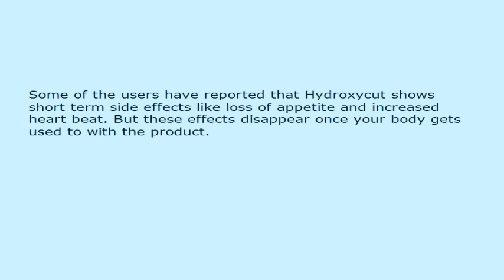Some users have reported that Hydroxycut shows short-term side effects like loss of appetite and increased heart beat. But these effects disappear once your body gets used to the product.